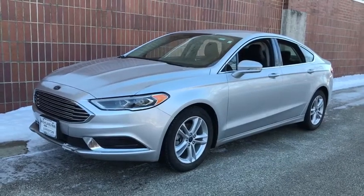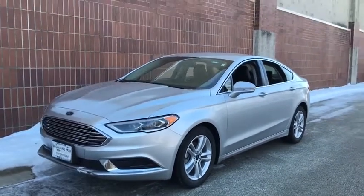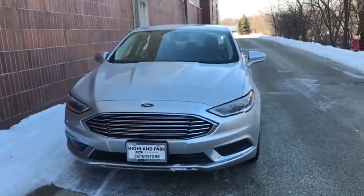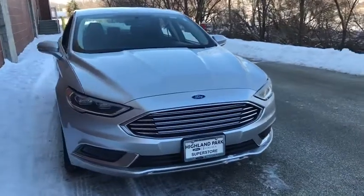We are pleased to show you the 2018 Ford Fusion. You can have both impressive power and great economy in a Fusion. This vehicle has less than 30,000 miles.